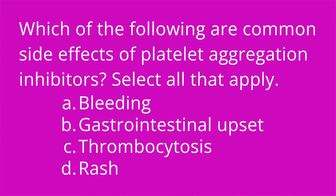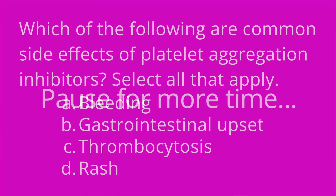Question number two: which of the following are common side effects of platelet aggregation inhibitors? Select all that apply. A, bleeding; B, gastrointestinal upset; C, thrombocytosis; and D, rash? The answers are A, B, and D.